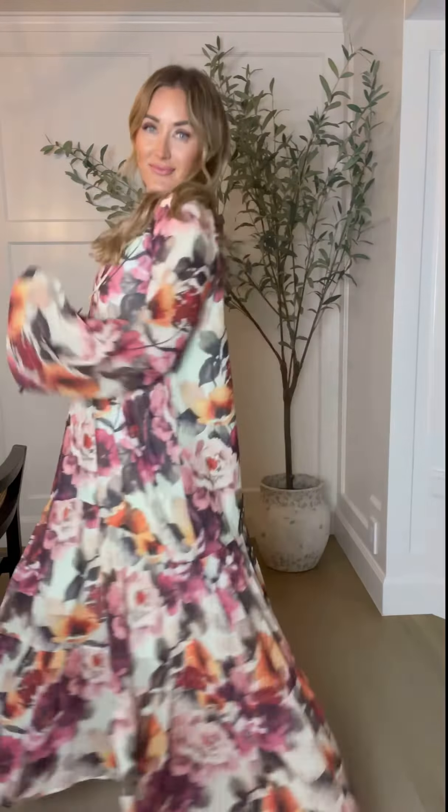Okay friends, meet our Imogen dress. She is simply stunning. We're so excited to introduce a more flowy oversized fit with not a fitted waistband, and this dress is pure magic. It will fit all body types.